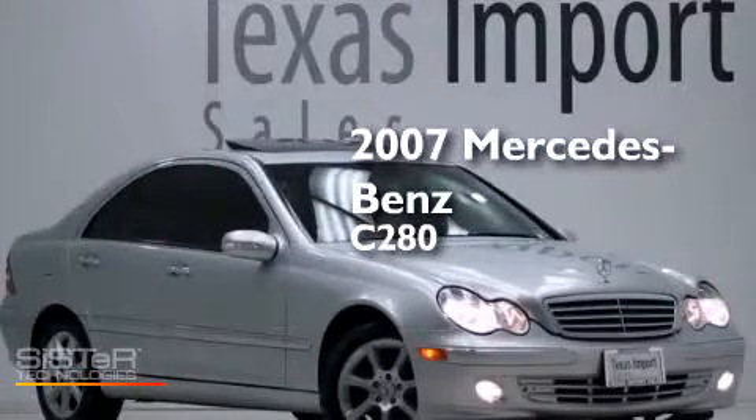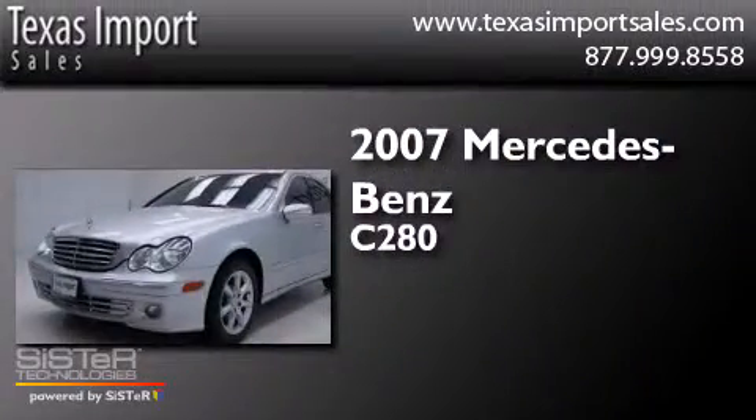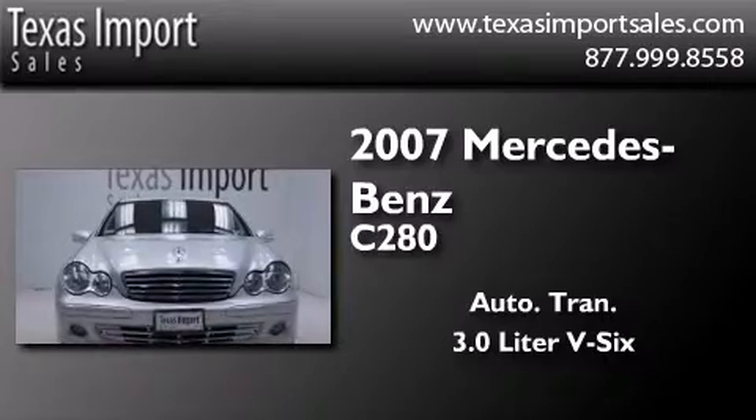This is a 2007 Mercedes-Benz C280. This four-door sedan has an automatic transmission and a 3.0-liter V6.